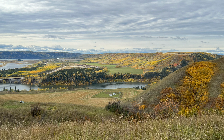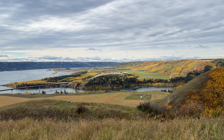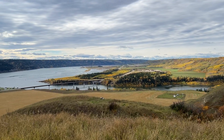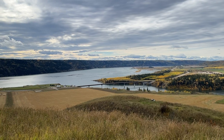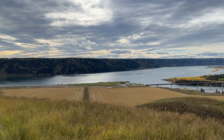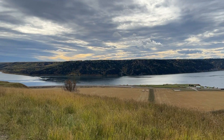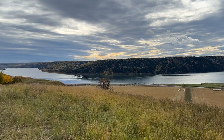BC Hydro, the company overseeing the project, describes Site C as essential for meeting future energy needs in the face of growing demand. As British Columbia's population expands and industries increasingly shift toward electrification, Site C is being promoted as a solution to provide stable, low-carbon electricity for decades to come.